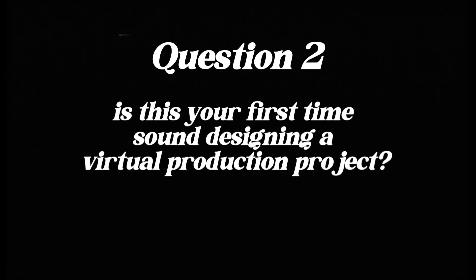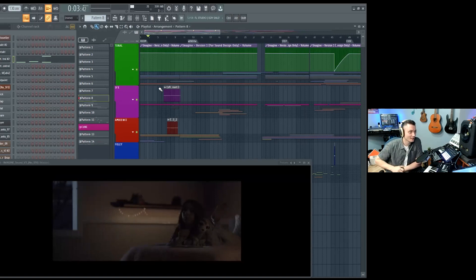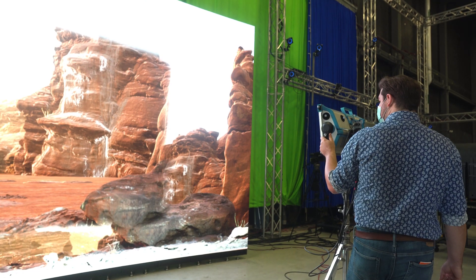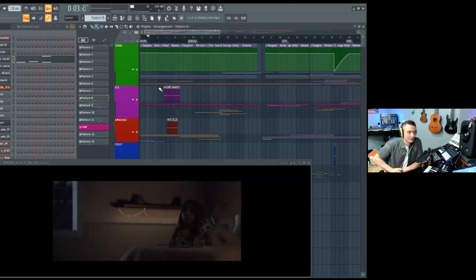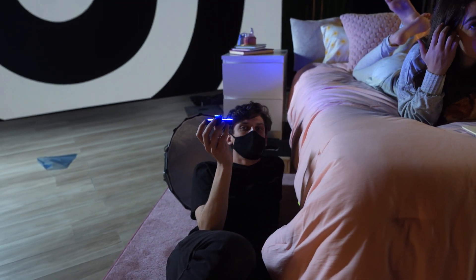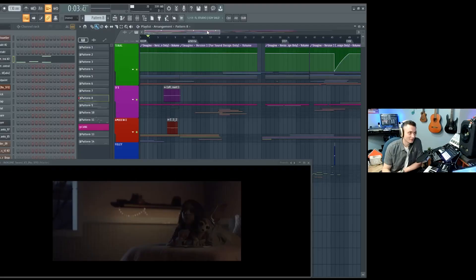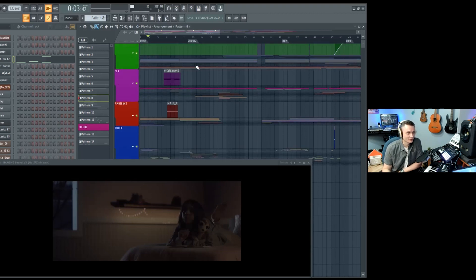Question two: is this your first time sound designing a virtual production project? Definitely a first time. I was happy to see this new technology — I wasn't even aware it existed. A lot of times you just assume it's a green screen, and then to see that it's an actual environment and that she's actually standing in front of a canyon — it's pretty impressive. It's really cool.